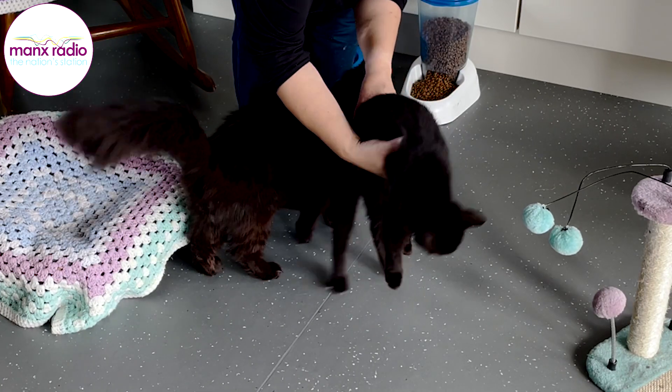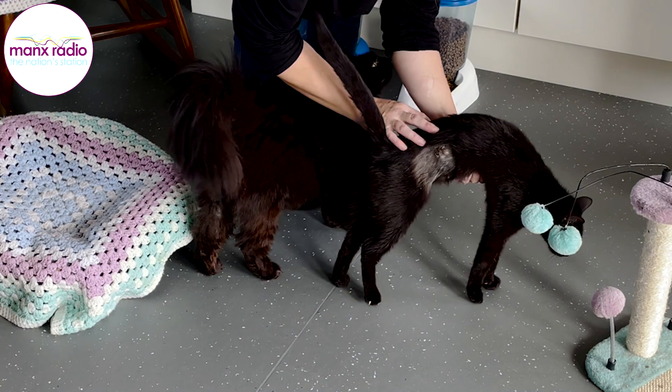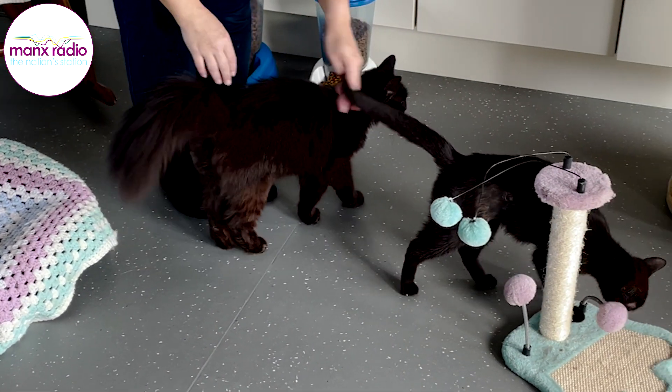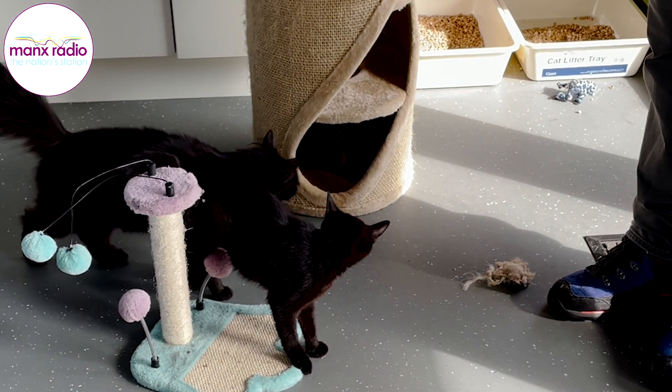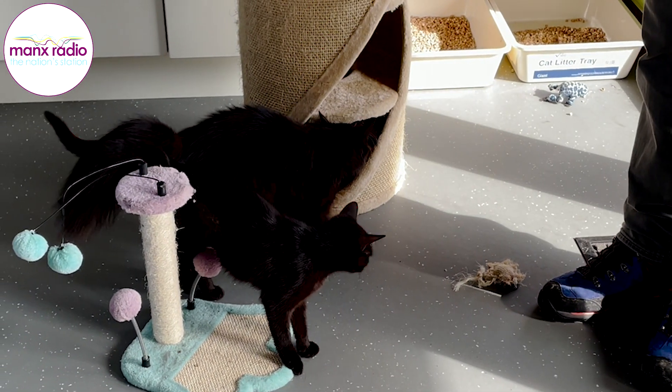It all went well, it went as well as can be. Obviously this environment is what they're used to, so instead of having to go into a cage or a noisy surgery that could upset them, they put them onto the beds here and they come round and then spend the night in here.